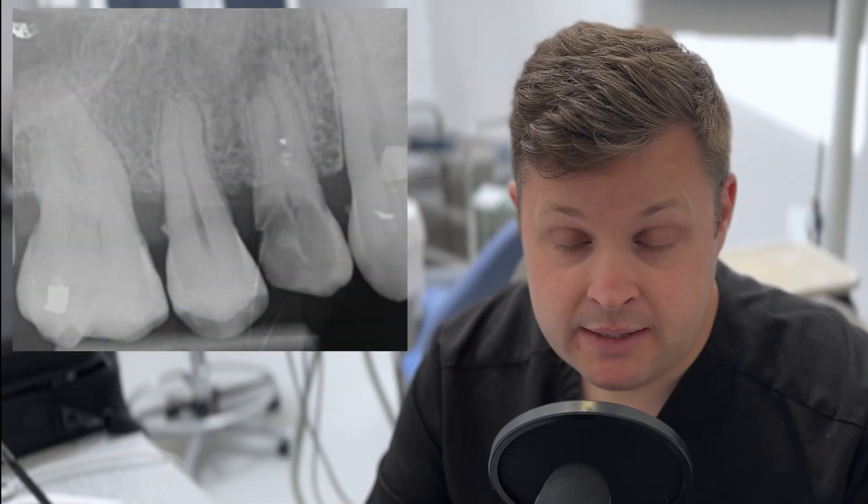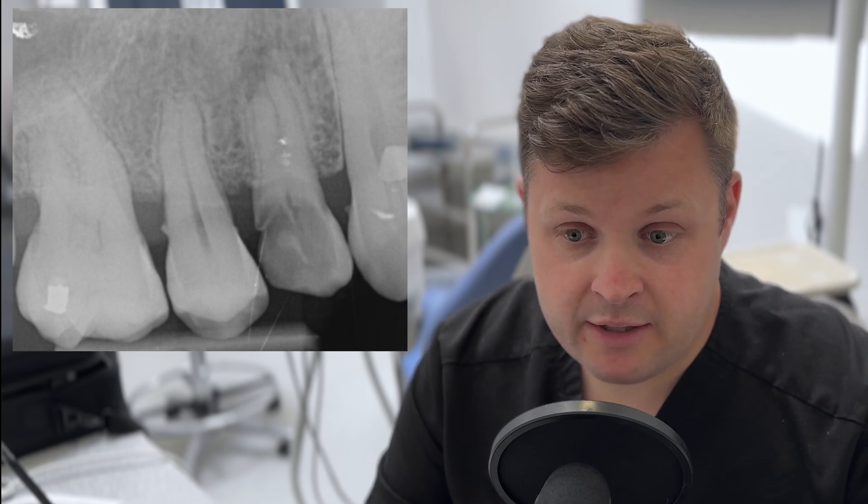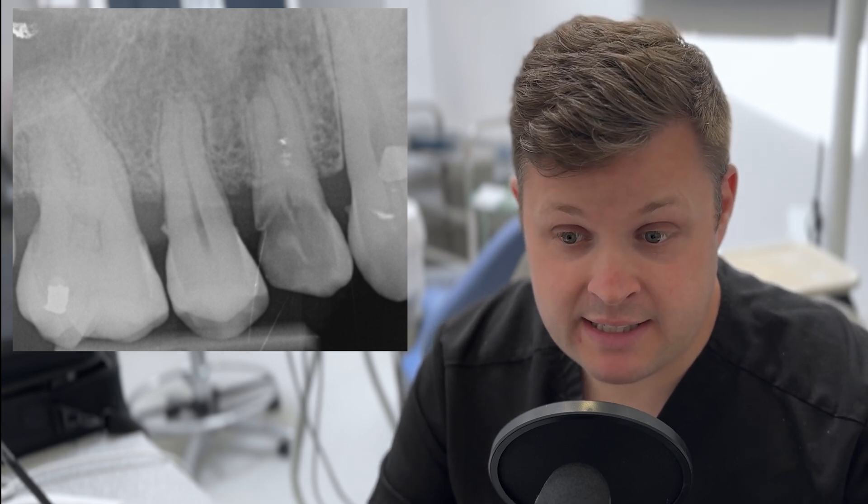I've been putting up lots of videos recently with lots of difficulties, but in the main my practice is pretty straightforward. This is another really interesting case — a case of an upper four. If we look at the x-ray here, it's really not in the best of shape. This tooth was referred to me by another practitioner.